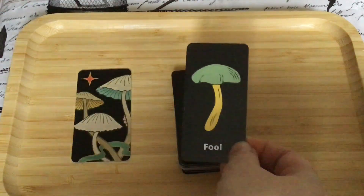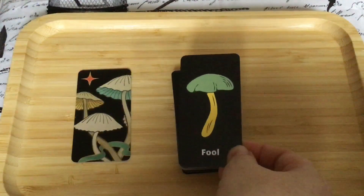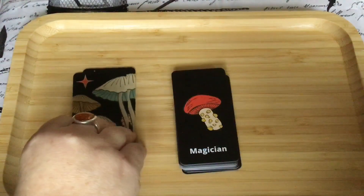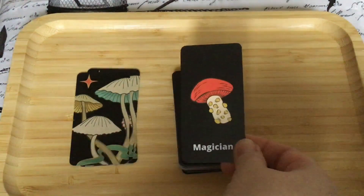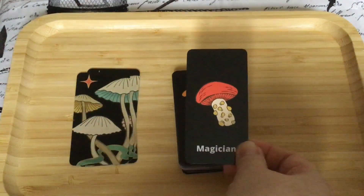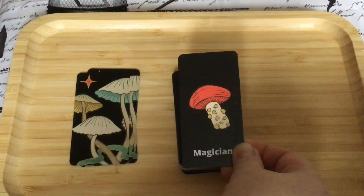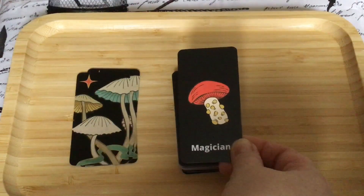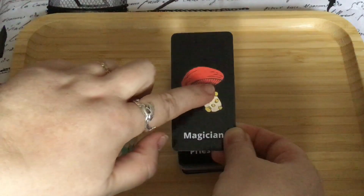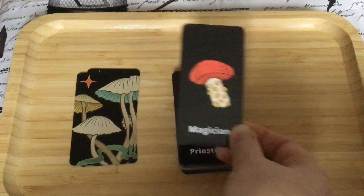So this is our Fool card — we've got the yellow and green, which are the colors we often see on the Fool in his clothing in the RWS deck. Then we have the Magician, and I really like this one. We've got the red, like we see in the Magician's cape, and we've got these little growths. You know how the Magician has his tools around him — well, maybe these little things are like his tools, helping him magically.